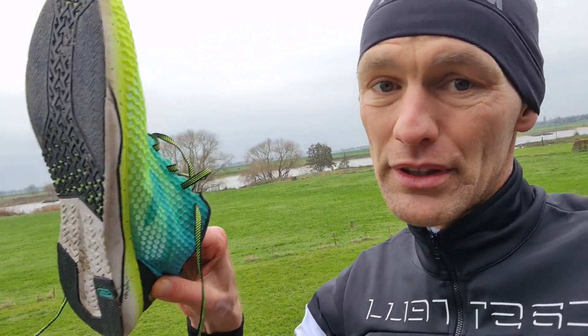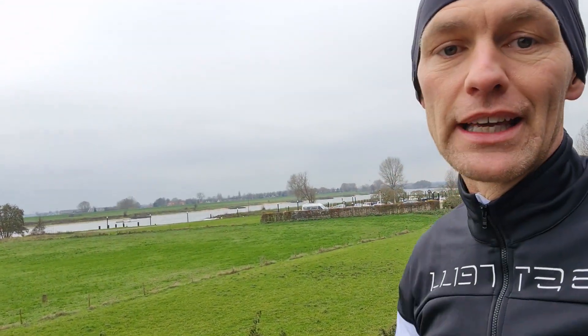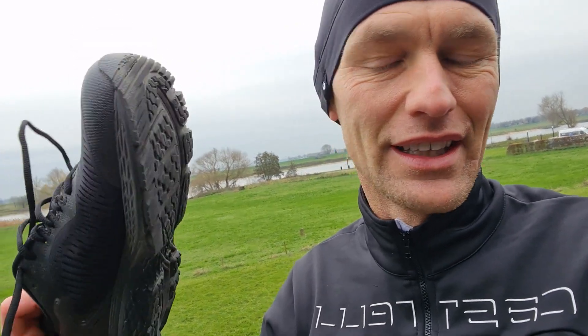They're not that durable, but also quite fast. Of course, you can also buy ASICS running shoes like the Nimbus, Kayano, or Nike Pegasus. ASICS Nimbus and Kayano and all other ASICS shoes are like $100 to $150, $160 — also quite expensive.